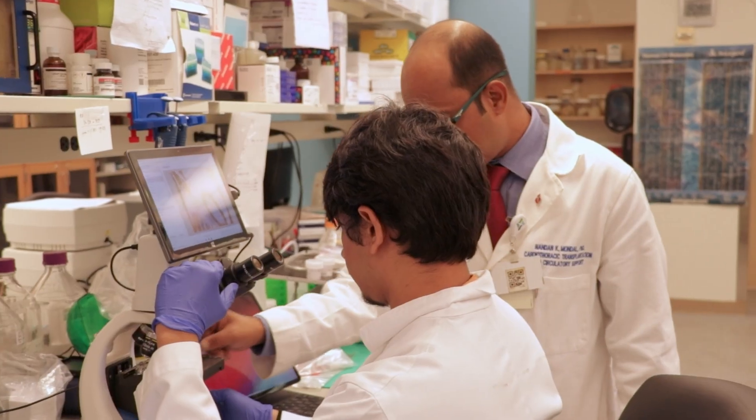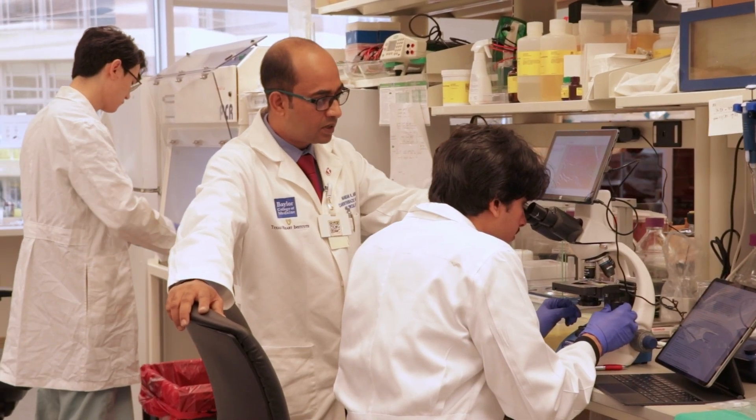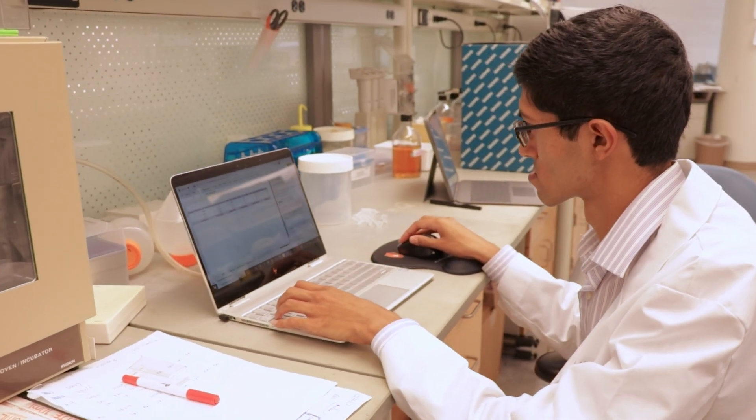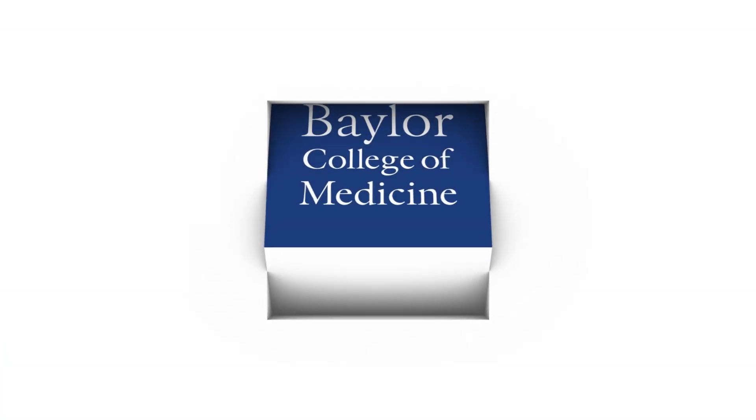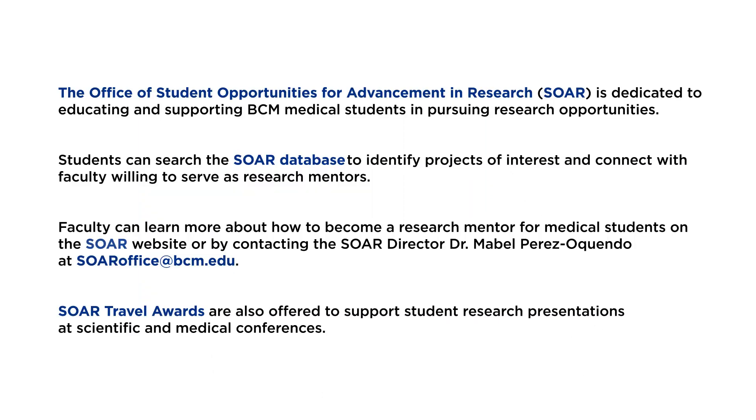I would like to encourage all the Baylor investigators to post their valuable research projects at the SOAR database, so that more and more medical students get the opportunity to look into that and find a specific project which they find interesting. They can connect with you, and in that way both the faculty mentor and mentee get benefited through this SOAR. Thank you very much.